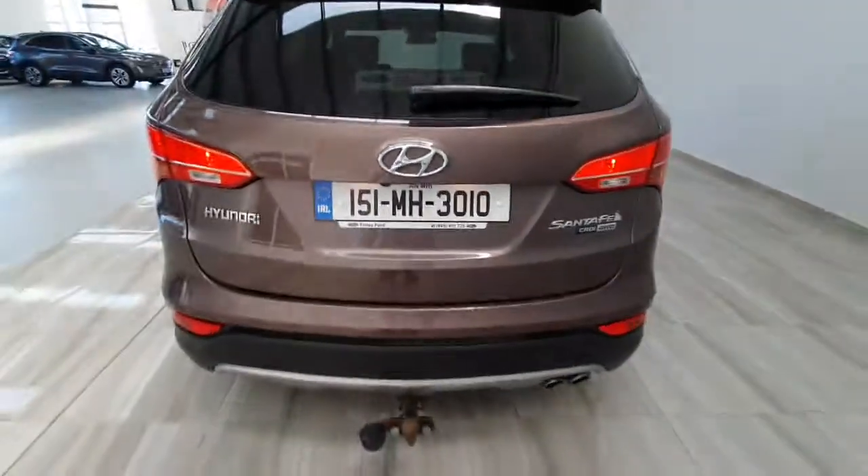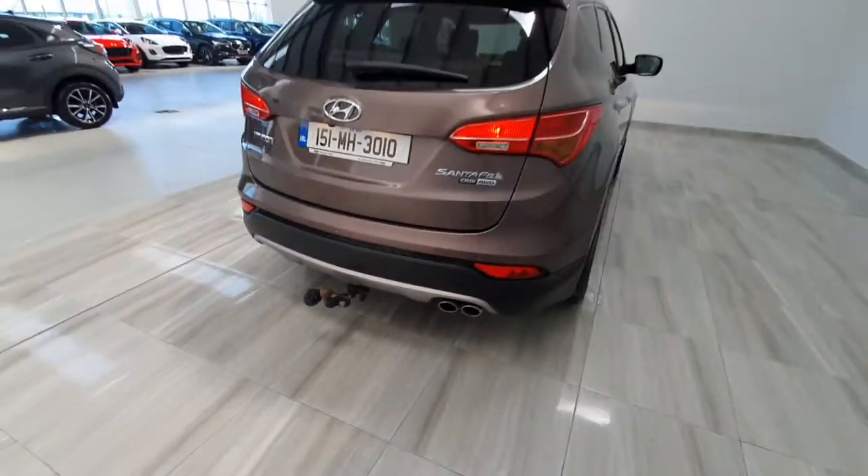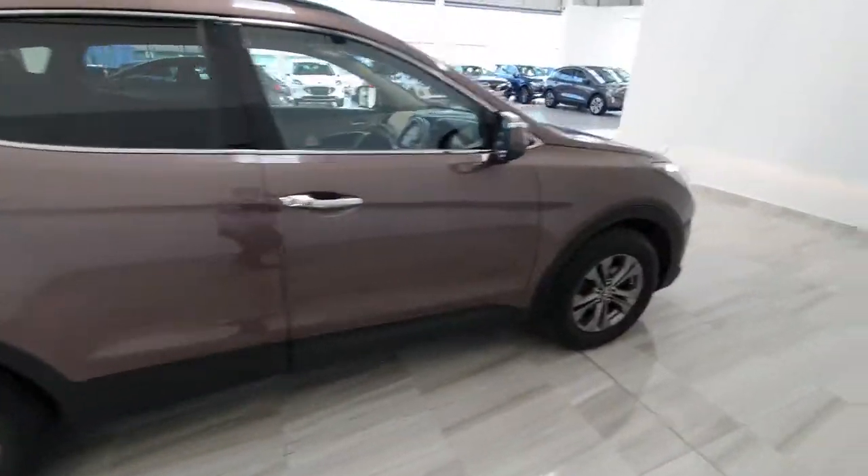This is also a four-wheel drive model and the previous owners did fit a tow bar to it. This car will be supplied with a one-year warranty and will be fully serviced before leaving us.